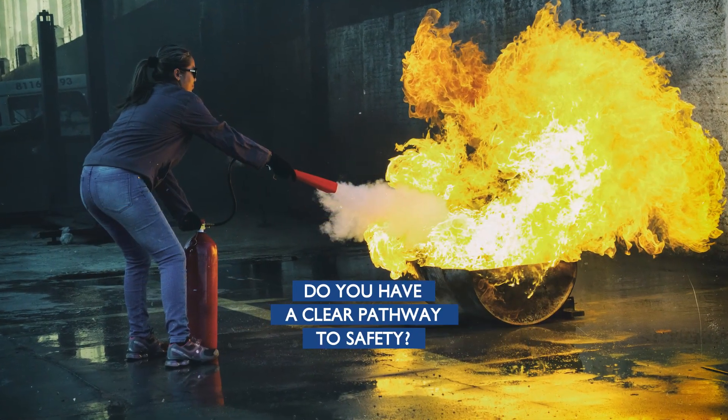Do you have a clear pathway to safety? You need to be mindful of the smoke, keeping as low as possible to avoid breathing it in. Are you supported by someone that can render further assistance if required?